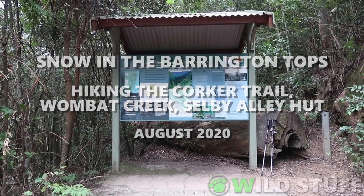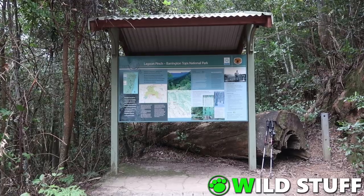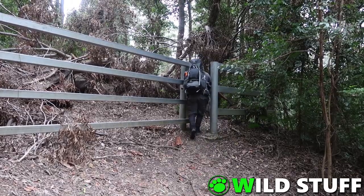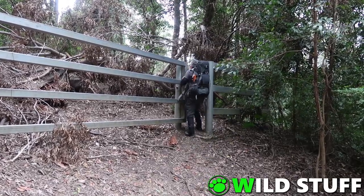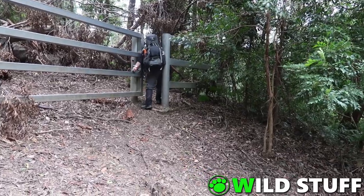The adventure starts at Lagoon Pinch Picnic Area near the Lower Williams River, not far from the Old Barrington Guest House. A point worth noting is that there is no motor vehicle access to the Corker Trail at all — it is strictly walkers only, though I did see a couple of very determined bikepackers as well.